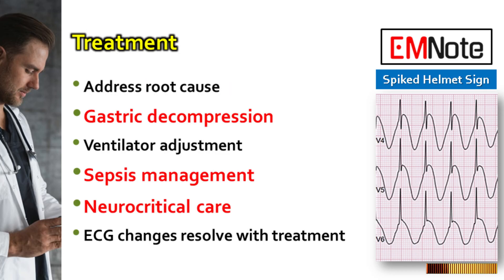Treatment involves addressing the root cause through gastric decompression, ventilator adjustment, sepsis management, or neurocritical care. In many cases, the ECG changes resolve once the underlying condition is properly treated.